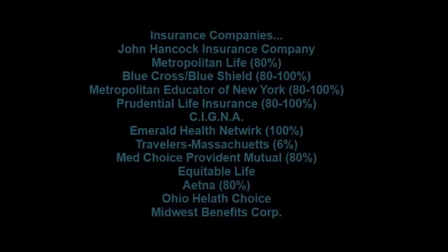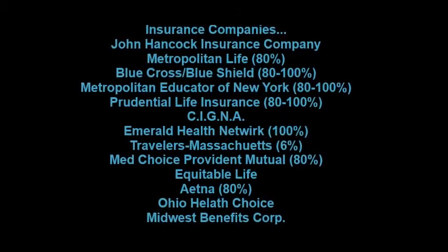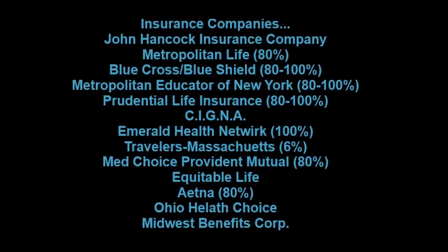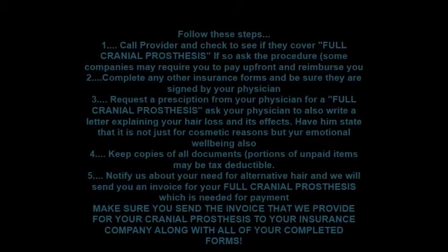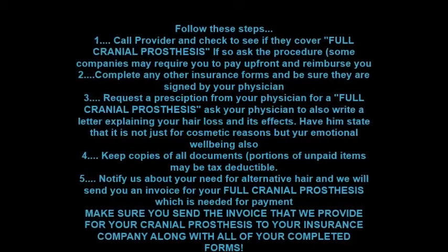Here is a list of some insurance policies and the percentage that they cover for the full cranial prosthesis. You will need to follow these steps when filling out your forms for your full cranial prosthesis through your insurance company.